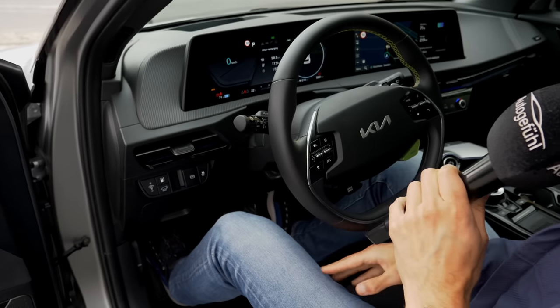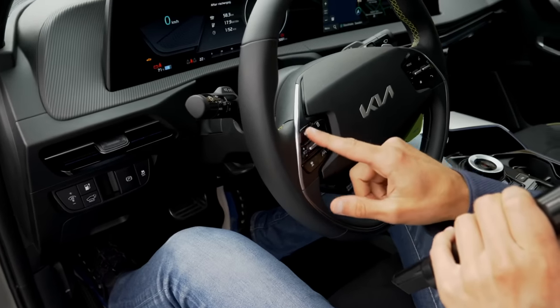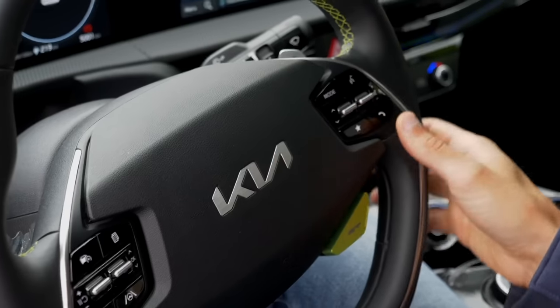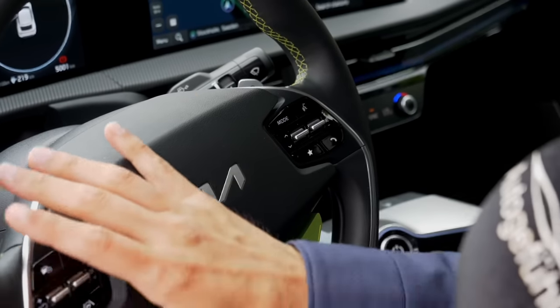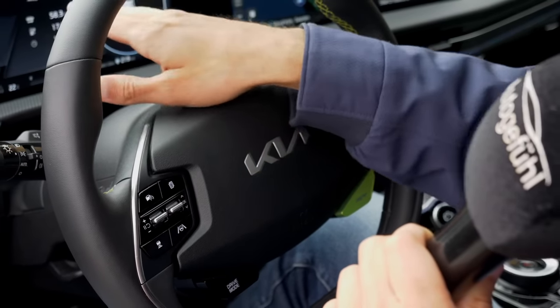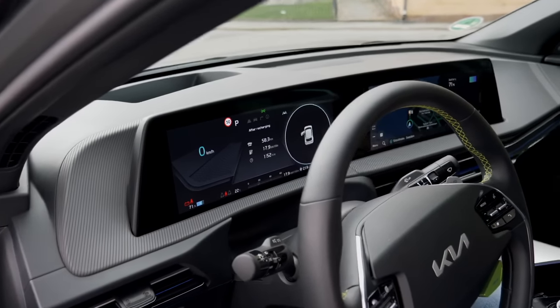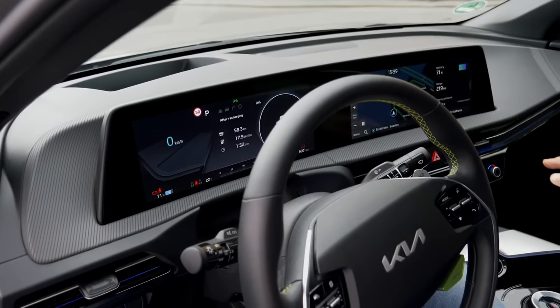As for headroom, it gets close — at around 189 centimeters or 64 inches — but it's still okay. There are manual buttons here for cruise control and for the volume, so a good user interface. And here you can see this dual-screen setup — two times 12.3 inches. We'll soon take a detailed look at that.